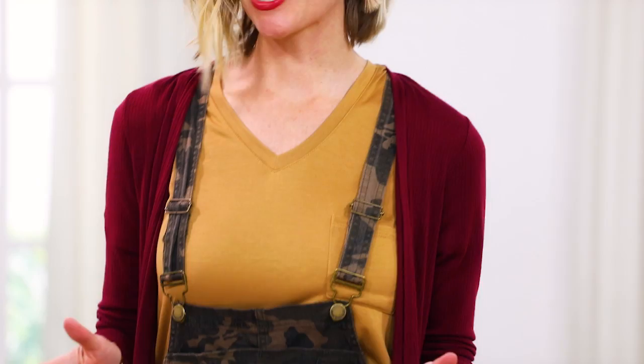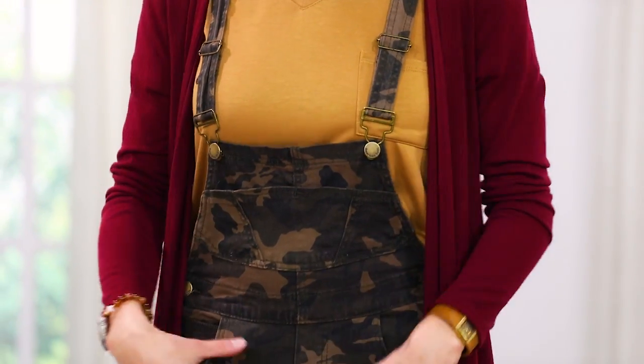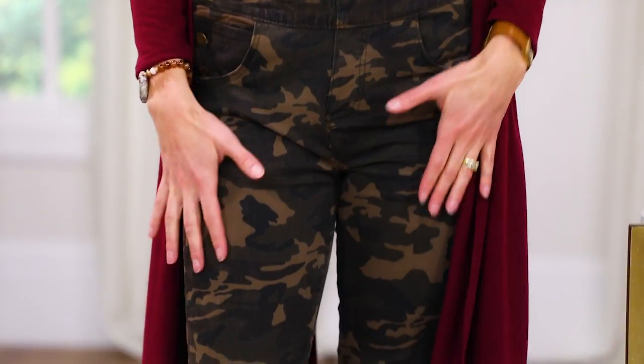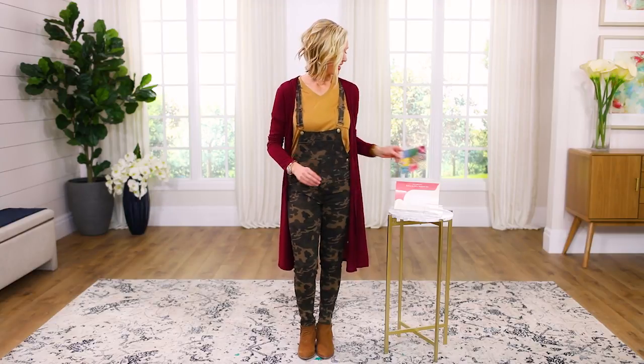These overalls are not your farm girl overalls. The rich camo print is perfect and swift for type 3s — a great pattern, as you can see with the pattern guide. The slim fit in the pant creates a nice tapered angle at the bottom. The rich bronze hardware is perfect, and there's a unique design line where the bib goes a little lower, creating an asymmetrical quality.